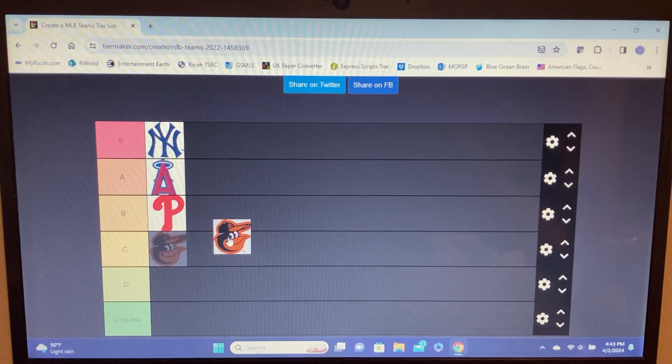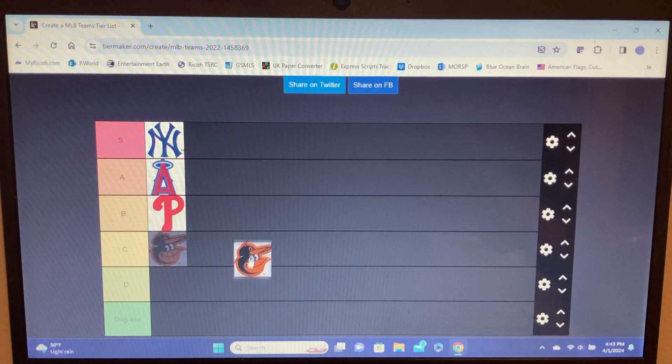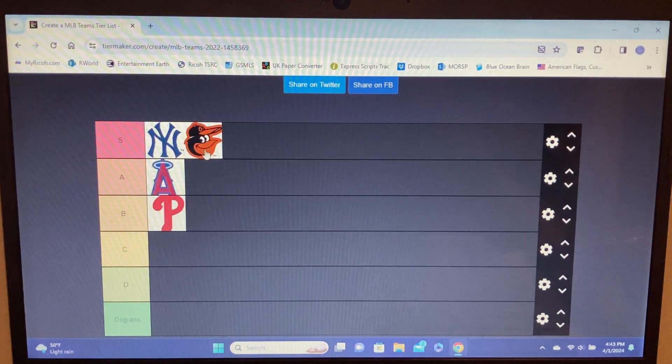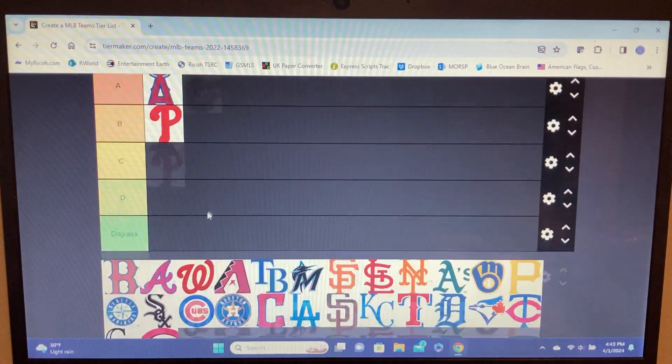Orioles — my team. It's an oriole, he's got a hat and he's giving you a cool little smile. It's better than the Phillies. Is it better than the Angels? It's gonna be like the same thing as with the Ravens — we'll see what logos make it to S tier and then determine if it goes up. Orioles are staying there for now.